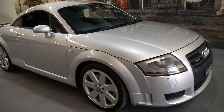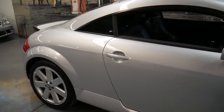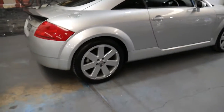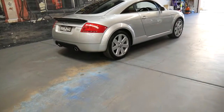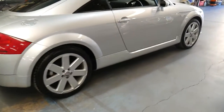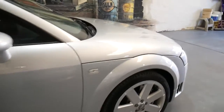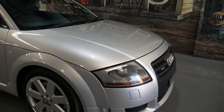Welcome to the Old Timer Centre. My name is Philip Tarrant and I'm going to be talking to you about this 2005 Audi TT. It's a 3.2 litre Quattro and it's done just 100,000 kilometres since brand new. It really is in absolutely immaculate condition and drives beautifully.